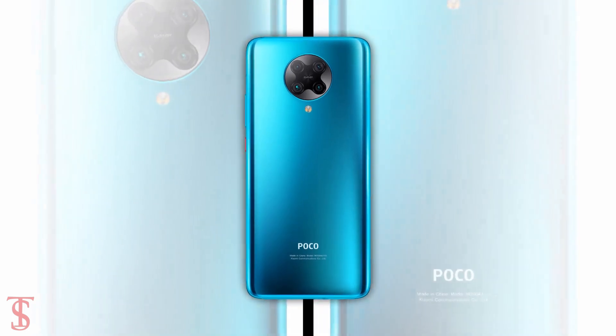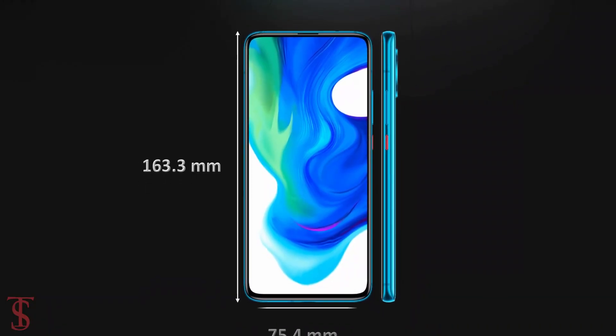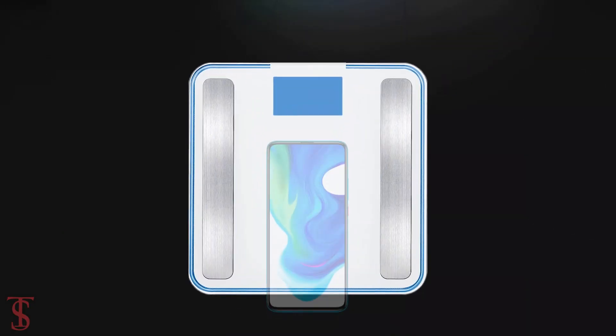The physical dimensions of the smartphone measure at 163.3 x 75.4 x 8.9 millimeters and it weighs around 219 grams.